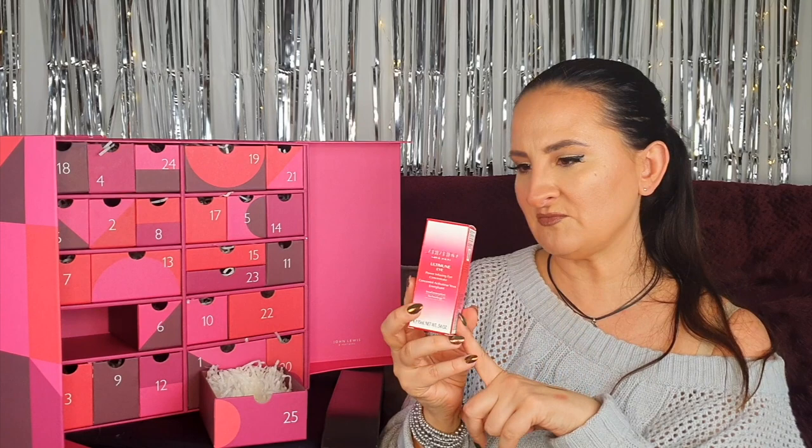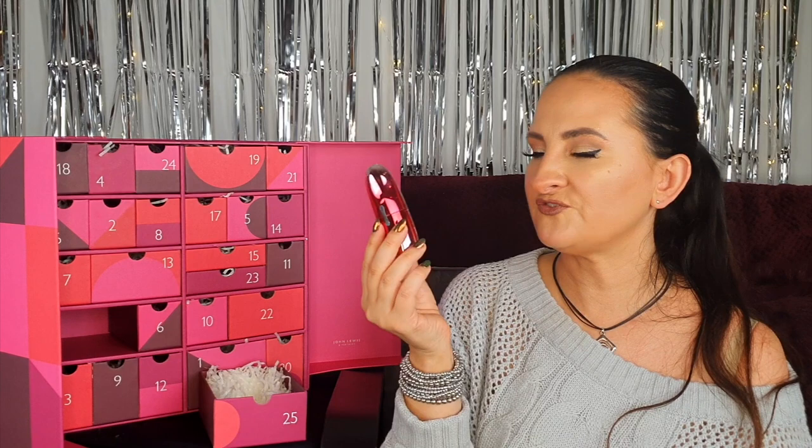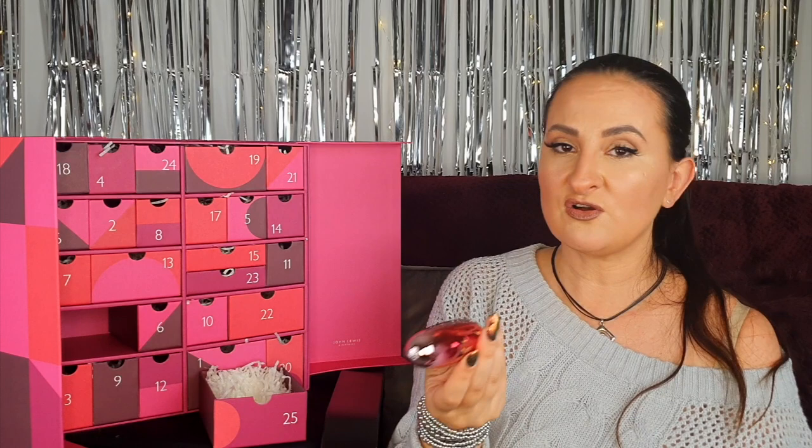Day twenty-five: a Shiseido product — usually you get tiny samples because they're quite pricey, but this is actually 15 mils of the Power Infusing Eye Concentrate. I've tried the face version and was happy with the results. A note though: the formula contains alcohol denaturat, which appears in the fifth position on the ingredients list — not ideal for long-term use, so I'd recommend using one bottle then taking a break, as extended use may do more harm than good.